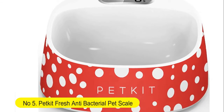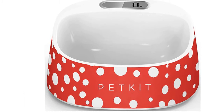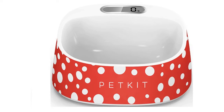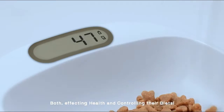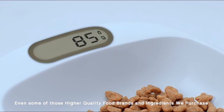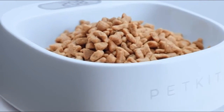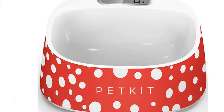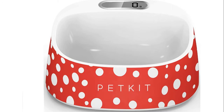Number five: Pet Kit Fresh antibacterial pet scale — a waterproof smart food weight calculating digital scale for pet cats and dogs. It features a built-in digital scale that converts weight from grams to pounds and tracks food consumption manually with food suggestions. It also features a bio-clean antimicrobial waterproof outer shell that helps remove bad bacteria found in all foods. Combine this device with any Pet Kit activity tracker to track calorie consumption with calories burned.